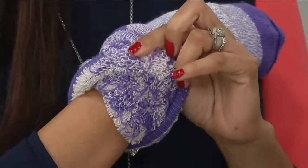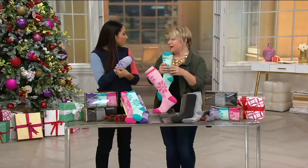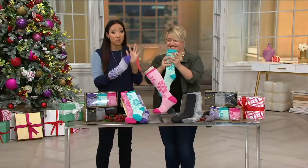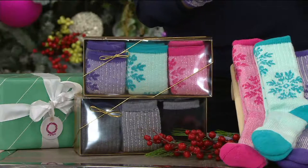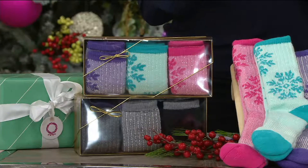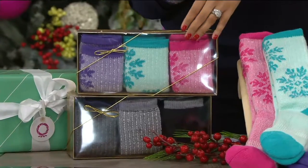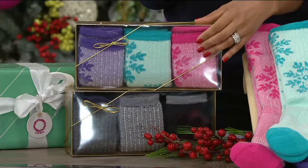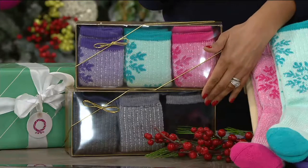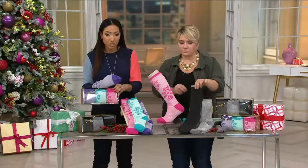I actually wear these a lot as a slipper sock because they're just so comfy. But trust me, when the cold weather comes and you have to be outside shoveling snow or doing yard cleanup, these are the socks you'll want to put on — they keep your feet warm and dry. Two sets to choose from: our fashion snowflake or our basic multi. Either way, under $20, wrapped and ready to go.